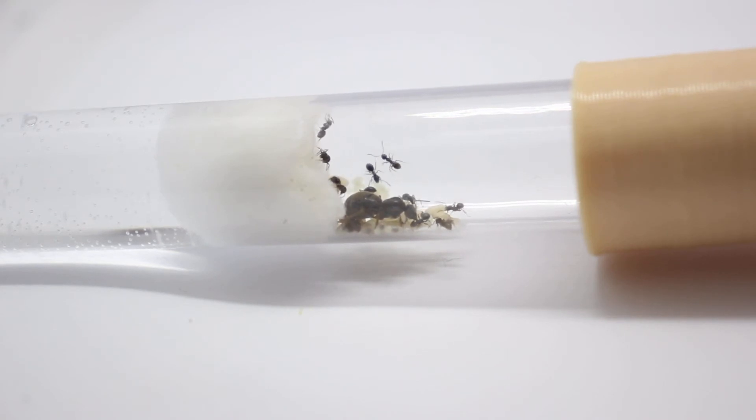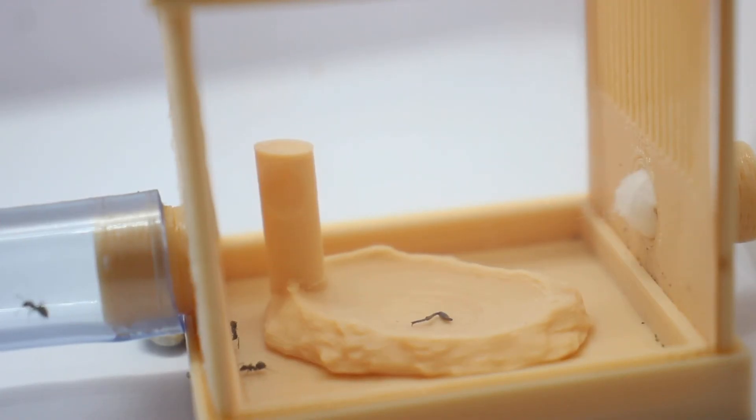Lasius niger also milks aphids for their sweet honeydew, and in return the ants will keep them safe from predators. Although this species doesn't have any stinging mechanism, they can bite, but not hard enough to bite through human skin.